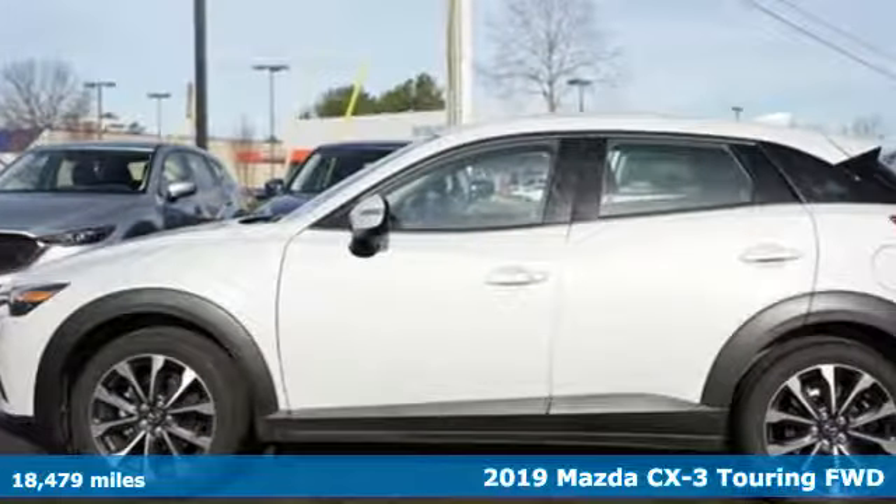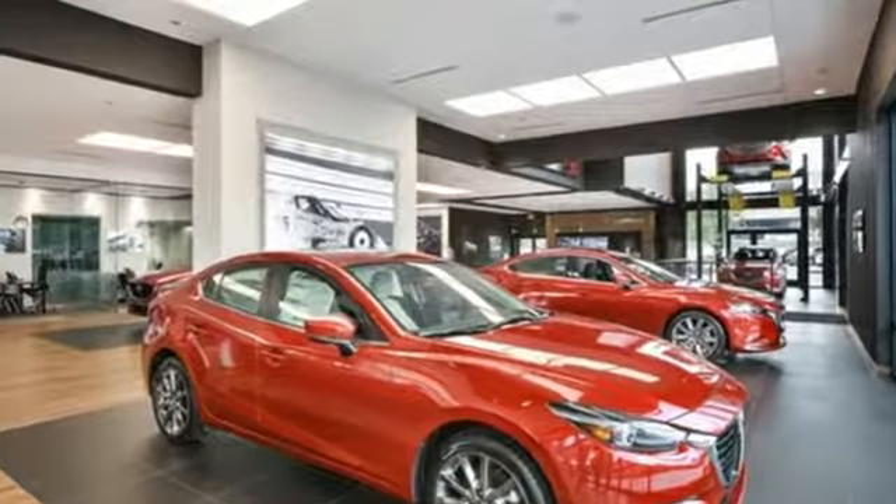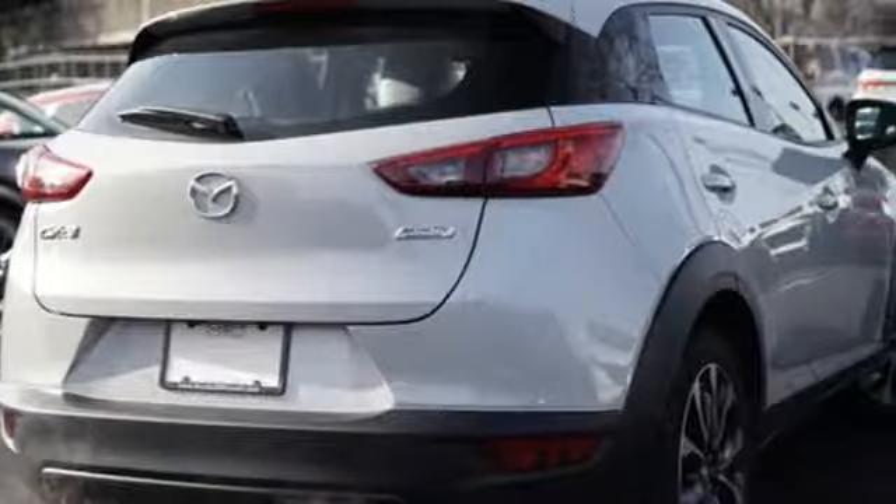Features include automatic transmission, front heated bucket seats, Bluetooth streaming audio, manual tilting steering column, and power heated mirrors.